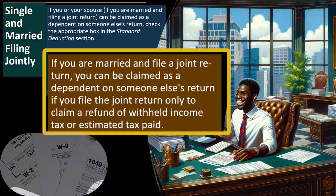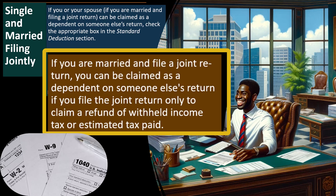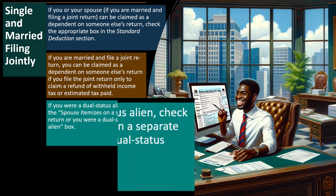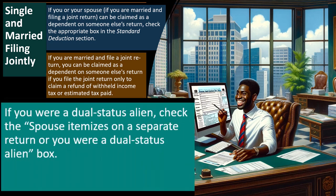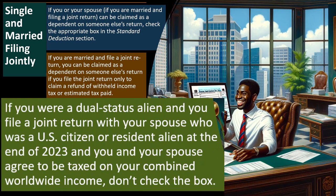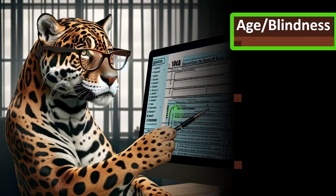In other words, if you had W-2 income, they withheld money, and you only want to file the return to get back the withholdings, that is the exception. Additionally, if you were a dual status alien, check the 'spouse itemizes on a separate return or you were a dual status alien' box. If you were a dual status alien filing a joint return with a U.S. citizen or resident alien, and you agreed to be taxed on combined worldwide income, don't check the box.